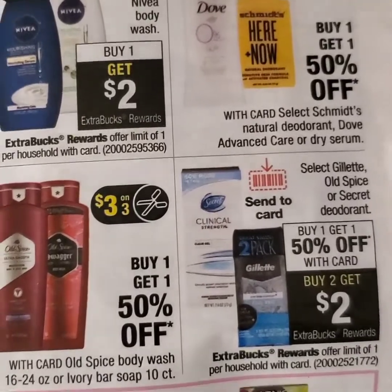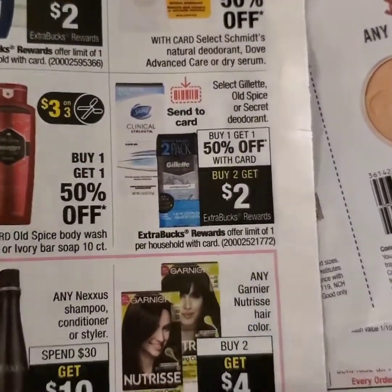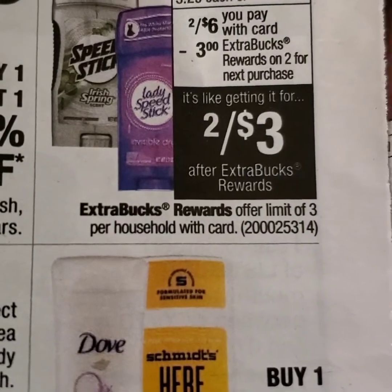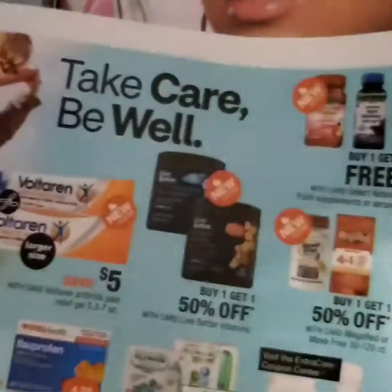The next deal I will be looking at will be Lady Speed Stick as well as Men's Speed Stick, on sale two for $6. If you purchase two, you'll get a $3 ECB back for that.